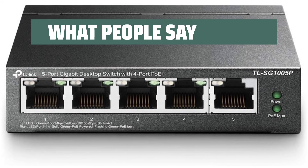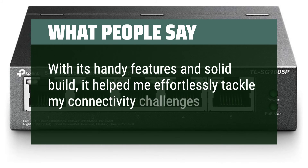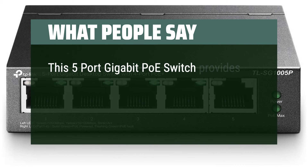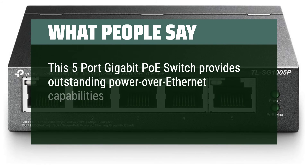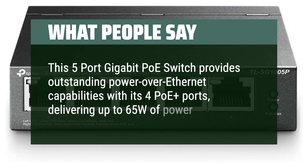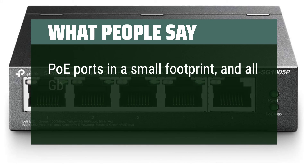What people say: With its handy features and solid build, it helped me effortlessly tackle my connectivity challenges. This 5-port gigabit PoE switch provides outstanding Power over Ethernet capabilities with its 4 PoE+ ports, delivering up to 65W of power — all in a small footprint, and all gigabit ports too.